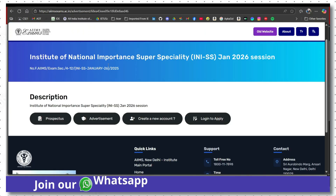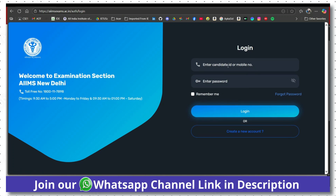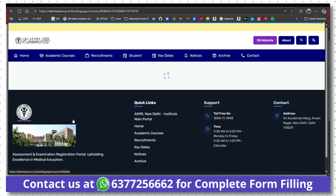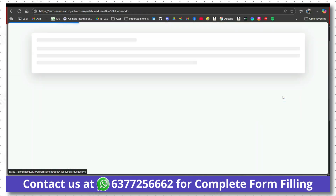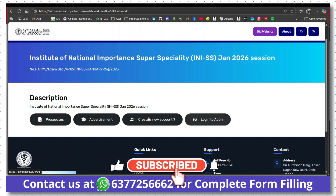Once you create your profile, you will have to log in to apply. Click on 'Login to Apply'. Fill your mobile number or candidate ID along with your password, then click login. To reach the login page, click on 'Explore Now' in academic courses, then click on super specialization, select the INI SS examination, and click 'View Details'. You will get the prospectus, advertisement, and option to create a new account or login.